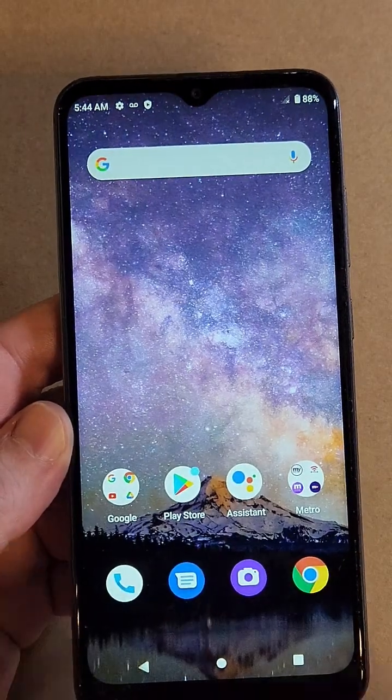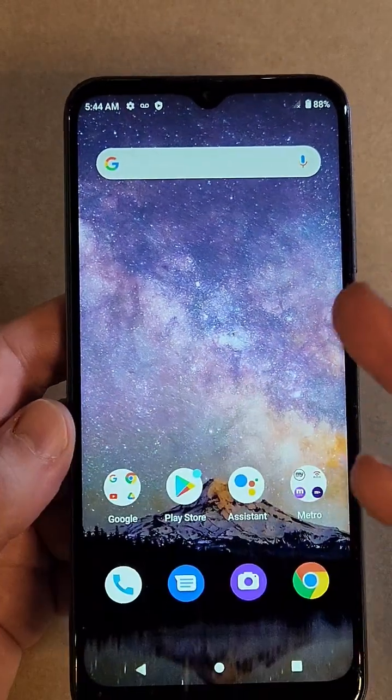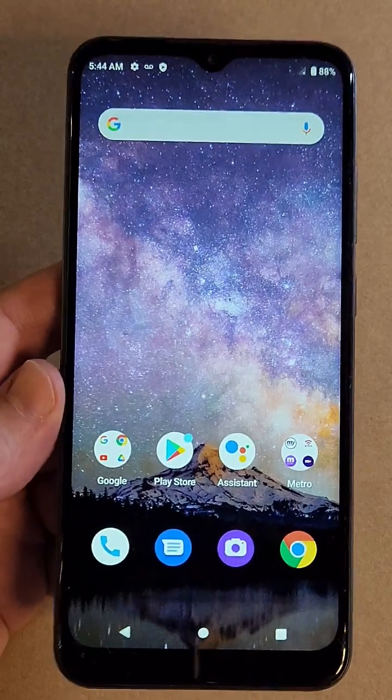Let's go back to home. Now watch what happens when we bring up the dialer — blinks on. Close the dialer — blinks off. So if you're moving back and forth between apps, making a phone call, watching a video, taking a photo, the phone is going to feel so much quicker.